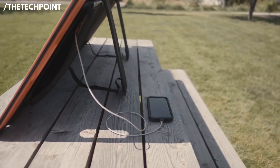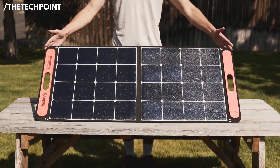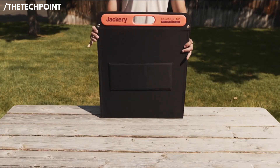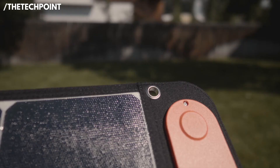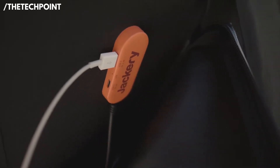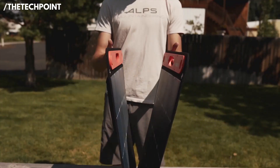It has an impressive 23–24% conversion efficiency, which is pretty high for consumer-grade solar. The monocrystalline cells and ETFE coating both help maximize performance and longevity. What I love is that it's light — just over 10 pounds — and it has a sturdy rubber handle built in. It's not waterproof, so keep that in mind, but it's totally fine for fair-weather charging. It has a USB-C and a USB-A port built in, so you can charge smaller devices directly without needing a power station. It's super versatile, powerful, and dependable, and for just over $200, it's hard to beat.